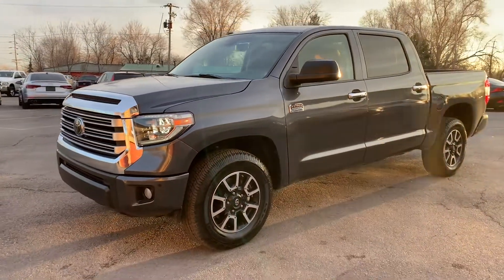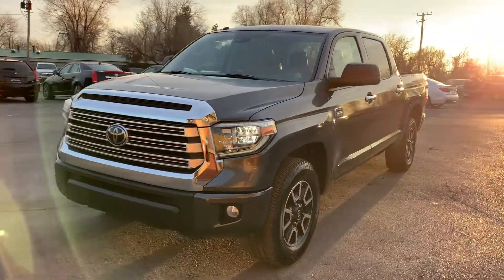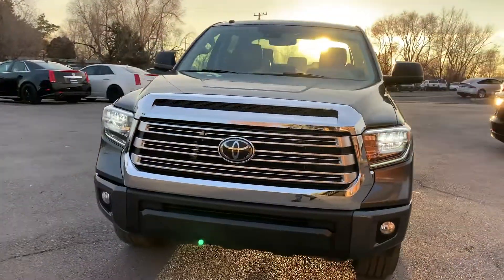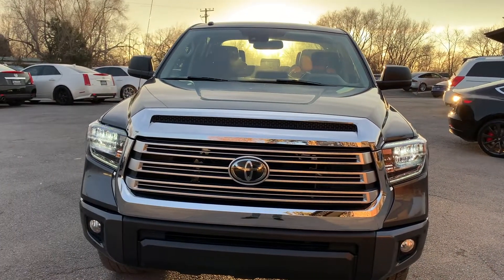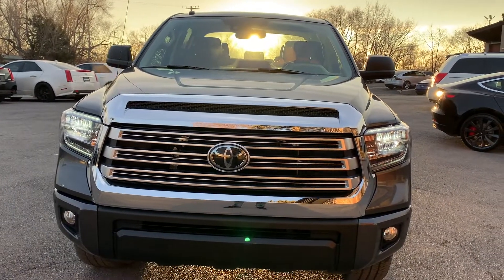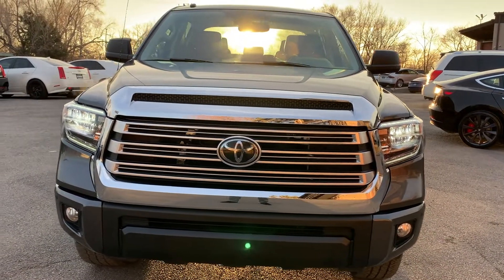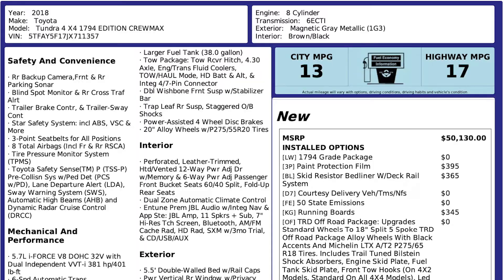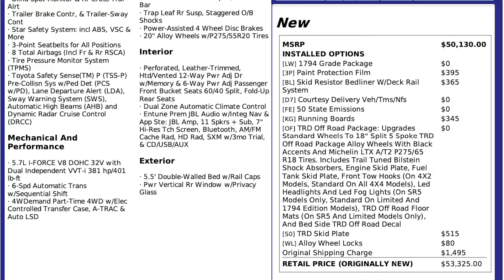This particular vehicle does have a branded title. There was an impact up front that affected the entire front end from this headlight to that headlight. The airbags deployed, but there was no structural damage, so we were able to get it all fixed up. It has passed a 150-point inspection and the State of Utah Safety Inspection. For more inventory, visit us at TJChapmanAuto.com.